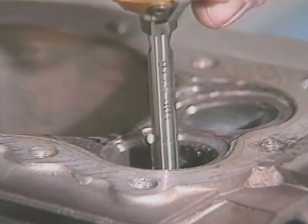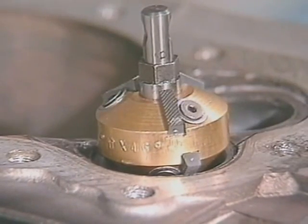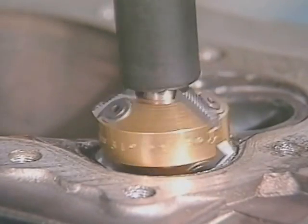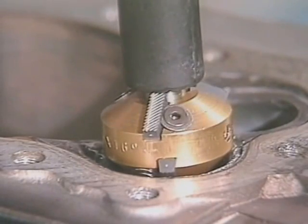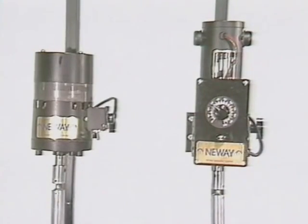When the top and bottom narrowing cuts are finished, it's time to cut the seat — same procedure as before, but with a 46-degree seat cutter. You'll get the best results if you let the cutter dwell for a couple of revolutions with only light pressure before you finally remove it from the seat.